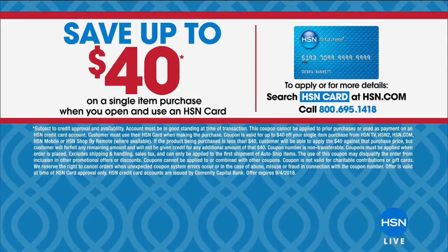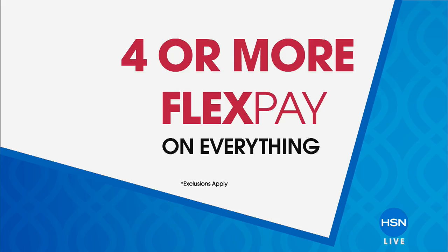Because it's a special weekend, we're doing lots of unique FlexPay. And $40 off if you get a brand new HSN credit card. Any item — you can take $40 off. Everything else is on FlexPay or more as we continue to celebrate this happy and safe Labor Day weekend.